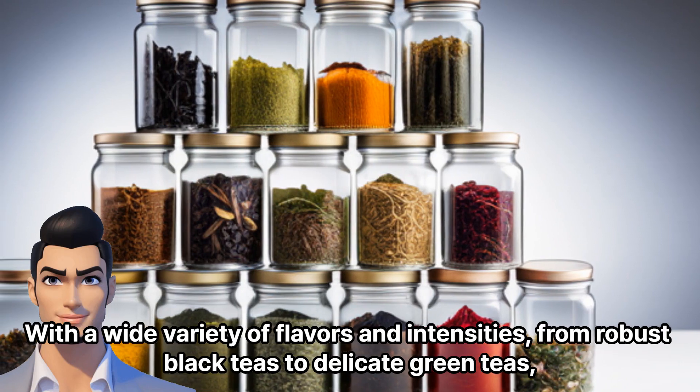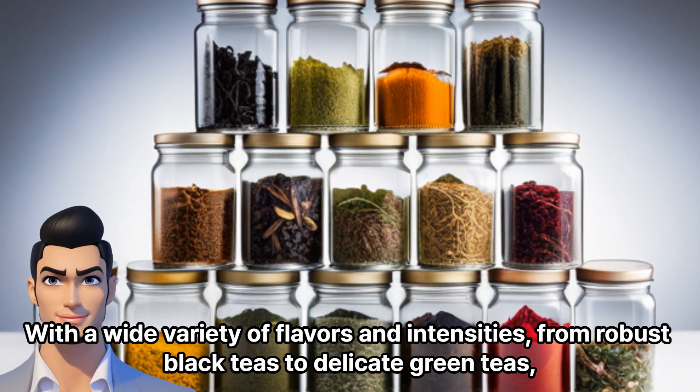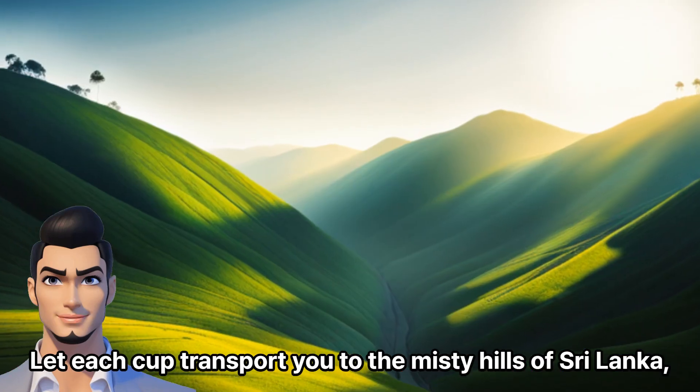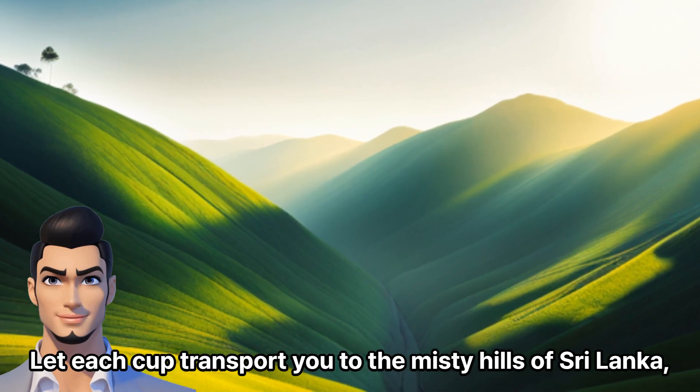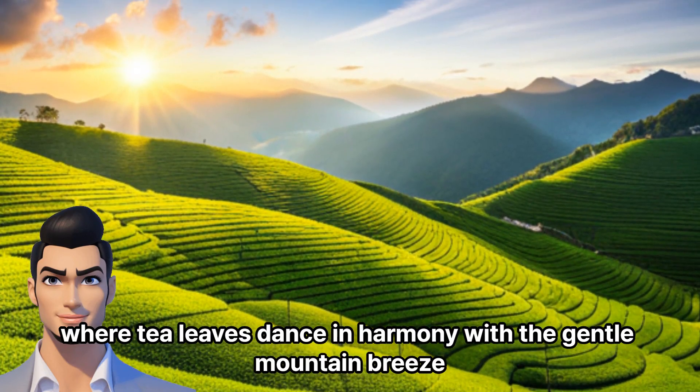With a wide variety of flavors and intensities, from robust black teas to delicate green teas, you can take a sip of paradise back home with you. Let each cup transport you to the misty hills of Sri Lanka, where tea leaves dance in harmony with the gentle mountain breeze.